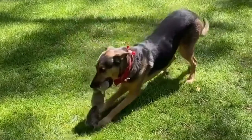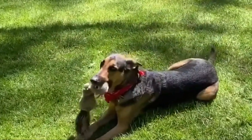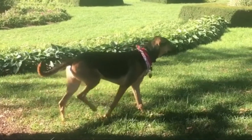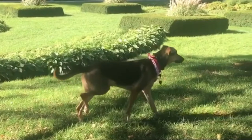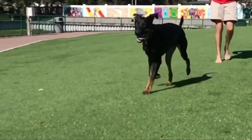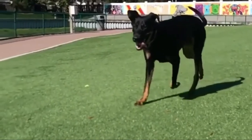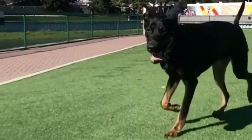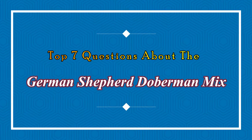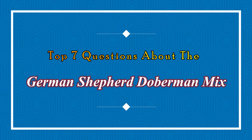The German Shepherd Doberman Mix is a cross of German Shepherd and Doberman Pinscher, also known as the Doberman Shepherd. This crossbreed is a large dog at around 22 to 26 inches tall and an average weight of 90 to 110 pounds. They have a similar look to their parents: a domed forehead just like a German Shepherd and they inherit the Doberman Pinscher ears. Today in this video we will discuss the top 7 questions about the German Shepherd Doberman Mix.